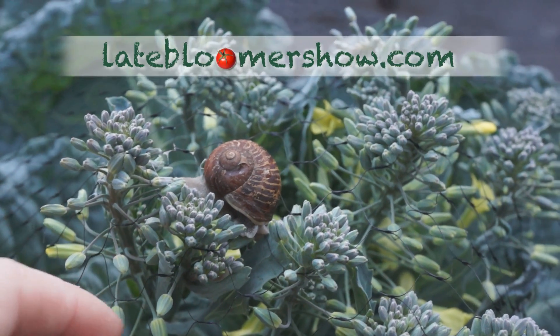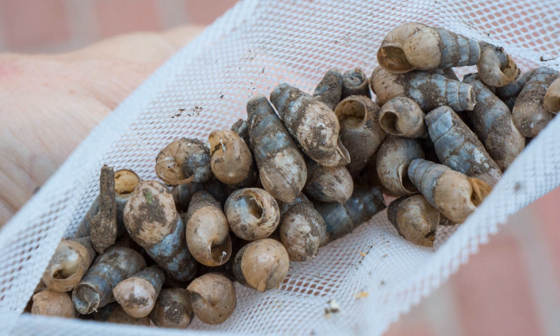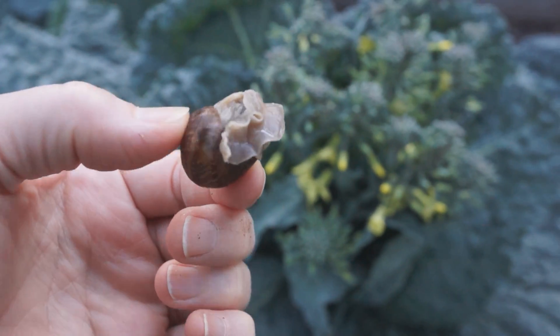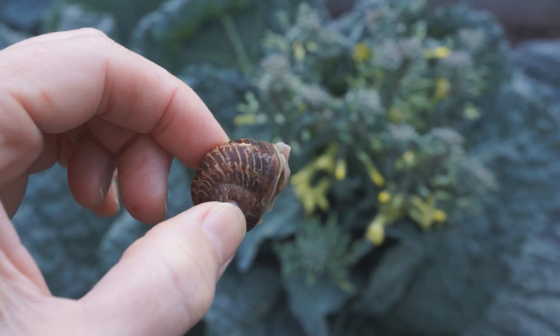This is a brown snail, and I actually bought some decollet snails that are predators to brown snails. Now this is kind of a large one. I don't know if a decollet snail would go after this, but in this case, this one's just going to be dispensed of.